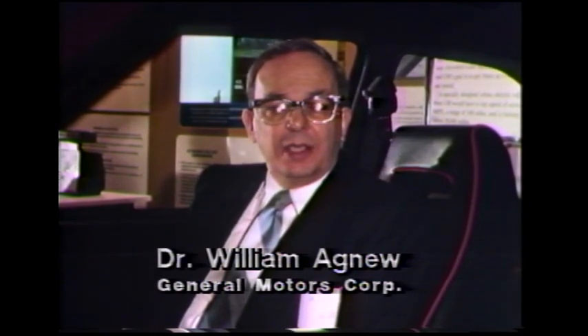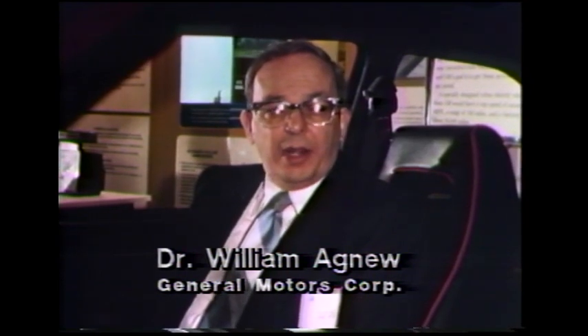GM calls the battery design a major technological achievement. This is a zinc nickel oxide battery, which has about two to two-and-a-half times the energy storage capability of the lead-acid batteries, which were formerly the only ones available.